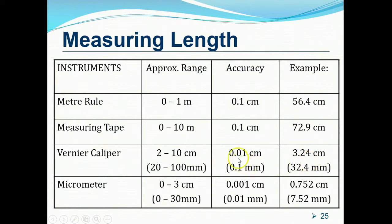The micrometer screw gauge is more accurate than all other instruments, measuring to an accuracy of 0.001 centimeters — readings accurate to three decimal places of a centimeter, for example 0.752 cm. In millimeters, it gives accuracy to two decimal places, for example 7.52 mm. However, the micrometer's range is very small — only from 0 to 3 centimeters (or 30 mm).